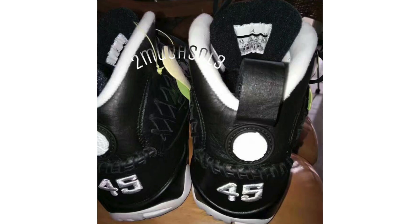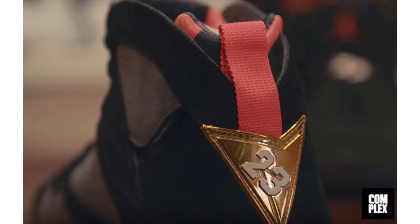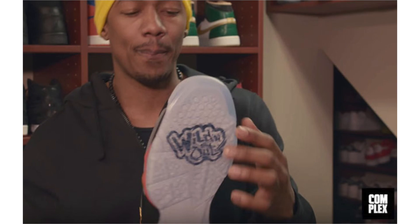Nick Cannon was in the recent Sneaker Closet series with Complex and showed off his Air Jordan 7 Wild and Out PE. They feature a mixture of black, metallic gold, and light graphite — graphite on the base, black on the overlays, metallic gold and red on the midsole heel and tongue, with gold on the Jumpman branding, and a translucent outsole displaying the Wild and Out logo. I think this pair looks dope. Nick Cannon also mentioned there's an upcoming Air Jordan 11 Wild and Out in the works, though no additional information at this time. The Air Jordan 7 shown will more than likely not release.